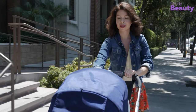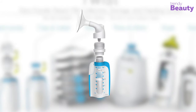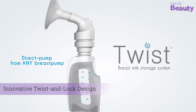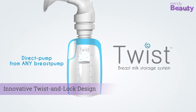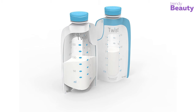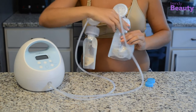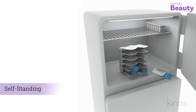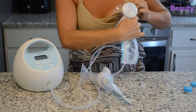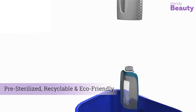Our next preferred breast milk storage bag is perfect for mothers who are always on the move — the Kiinde Twist Pouch breast milk storage bag for pumping, freezing, and feeding. It comes with an innovative twist-and-lock design that allows you to pump directly into the bags or transfer milk after pumping, eliminating the possibility of spilling. The bags hold up to 6 ounces, are self-standing, and freeze flat. You can pump directly into bags, then freeze, heat, and feed — and they are pre-sterilized, recyclable, and eco-friendly.